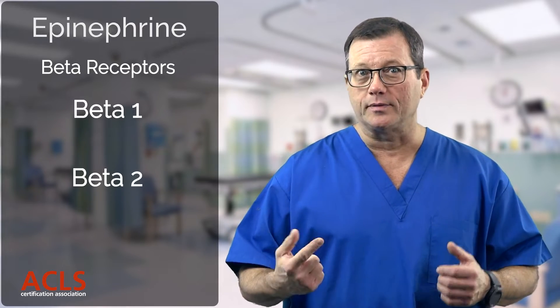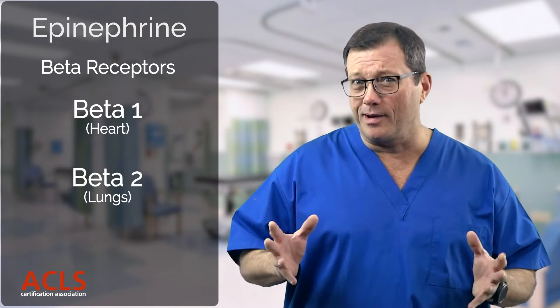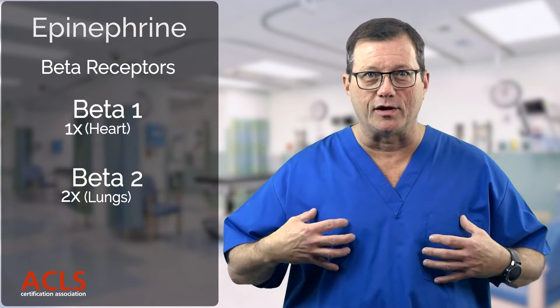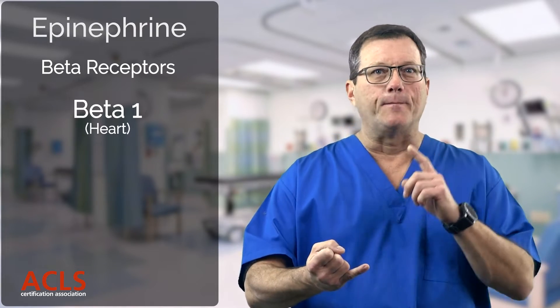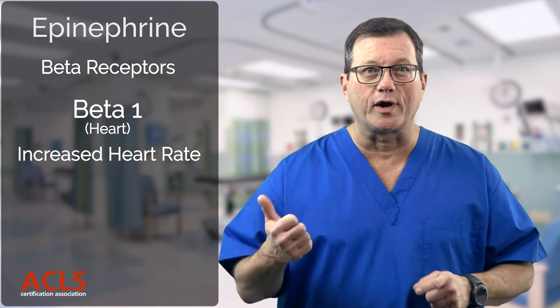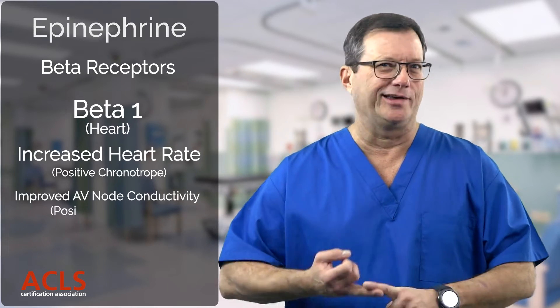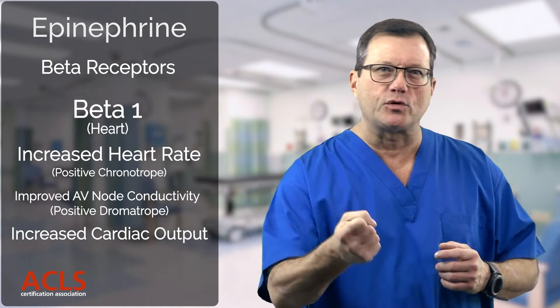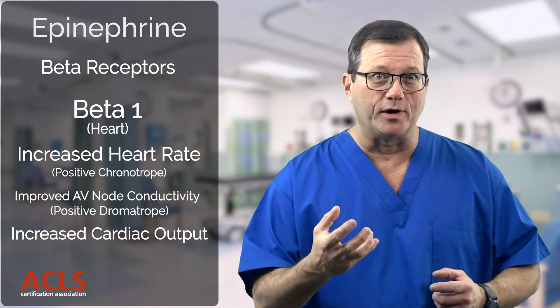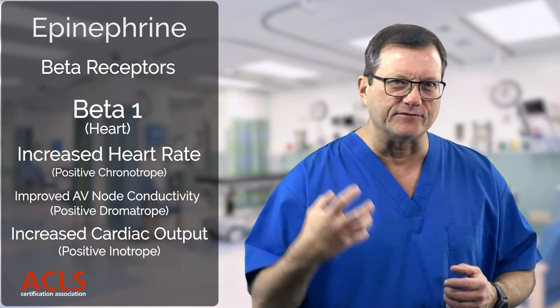Then you have beta receptors — two types: beta-1 and beta-2. Beta-1 receptors are in the heart; beta-2 receptors are in the lungs. Easy to remember because you have one heart and two lungs. Beta-1 causes the heart to beat faster — it increases the rate, making it a positive chronotrope. It improves conduction through the AV node, a positive dromotrope. It causes the heart to contract harder, increasing cardiac output — a positive inotrope. Makes the heart beat harder and faster.